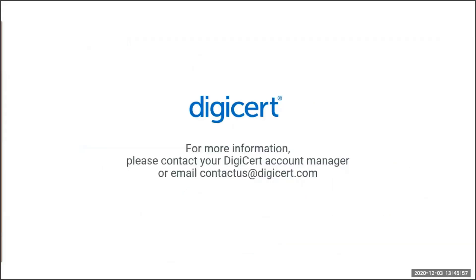Thank you for your attention. The slides are available for download and this webinar is now available on demand at any time. For further information, please use the contact us email at www.producer.com. Thank you very much.